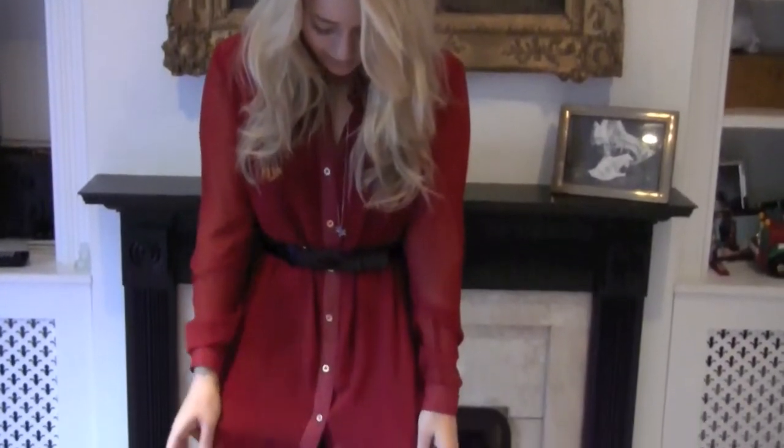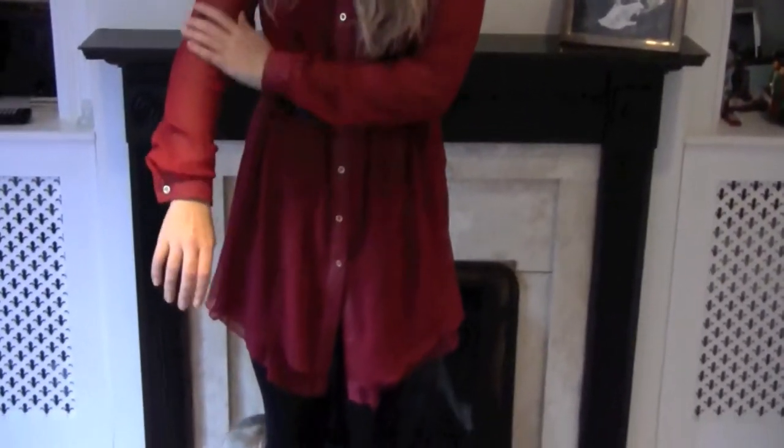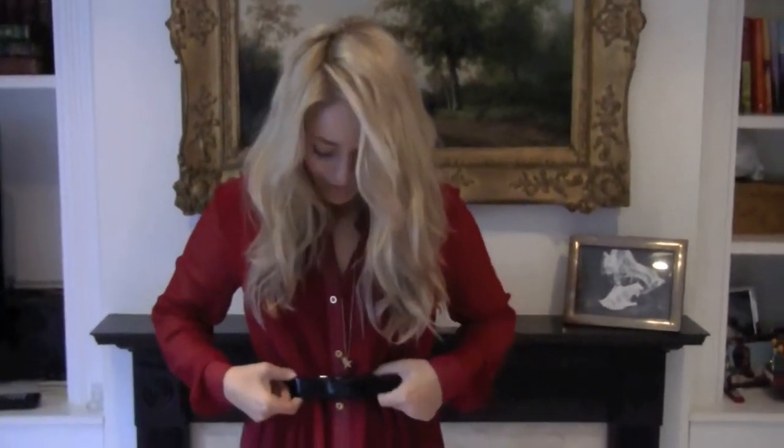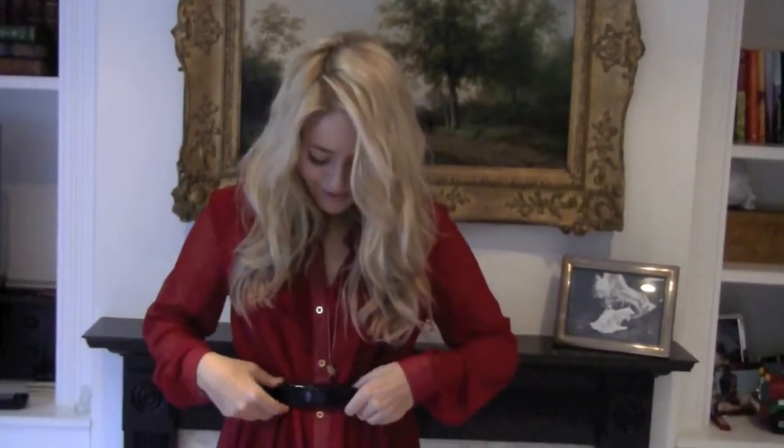My dress is from a place in Covent Garden called Fan Place, and it's just this sheer dark red dress with sheer sleeves and little gold buttons on it. I really like it because it's kind of festive. Then my belt is from Jaeger — I think my mom got it with something she bought from there, and it didn't fit her, so she just gave it to me.